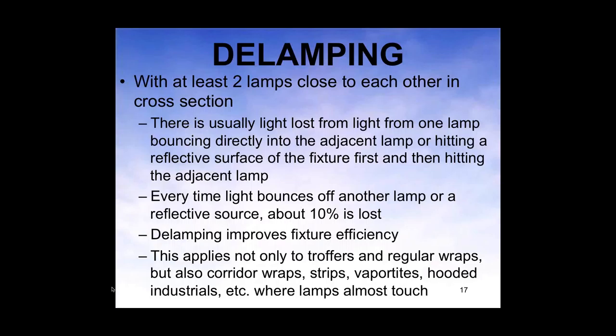There's also the photometrics. If you have lamps next to each other in a 2x4 trough or 4-lamp fixture, you're going to lose a lot of light from one lamp shining into the adjacent lamp or hitting a reflective surface and then hitting the other lamp. If you reduce the number of lamps, you improve fixture efficiency. Every time a light ray hits something and bounces off, you lose about 10%. This applies not just to troffers and wraps, but also quarter-wraps, strips, vapor types, industrials — almost any time lamps are very close to each other.